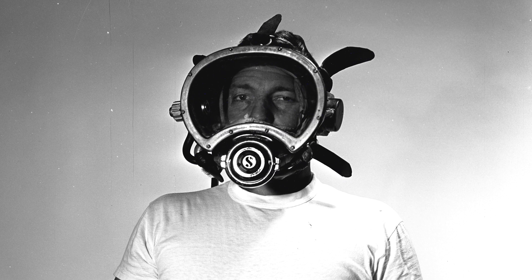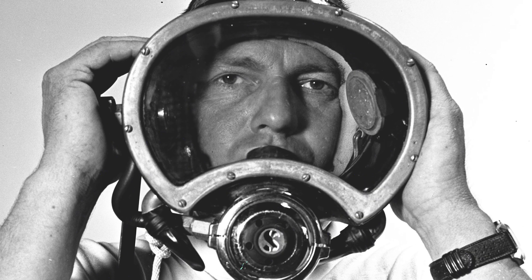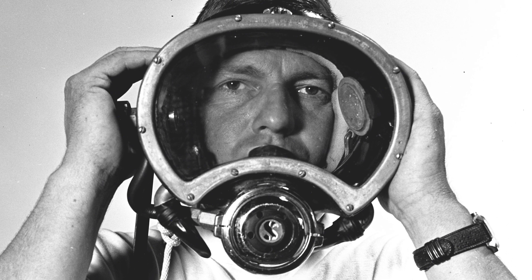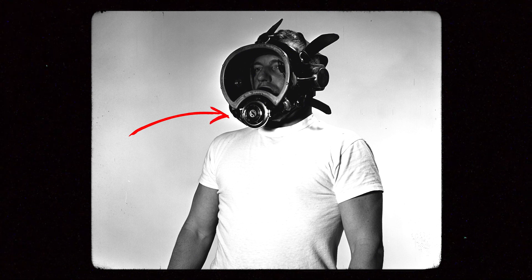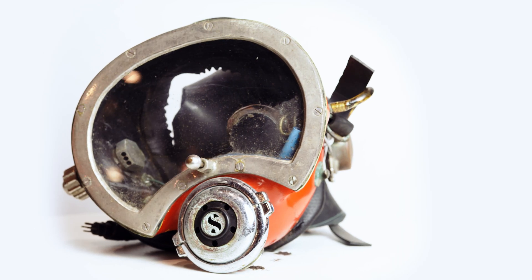Morgan Mask 3. This was the first of the masks that had a side block and a demand regulator. The positioning of the side block and regulator set the standards for future masks and helmets. A non-adjustable Scuba Pro demand regulator was used. 20 of these masks were made and sold to Ocean Systems in 1964.